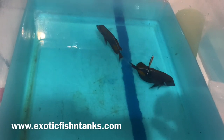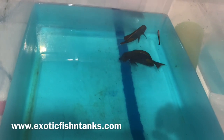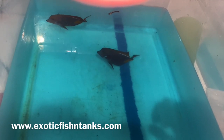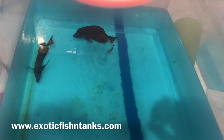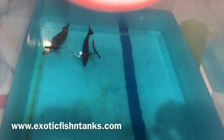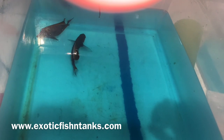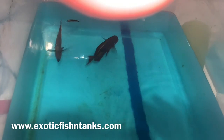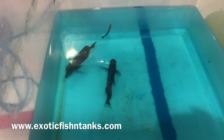Any questions? Fish Guy Rodney, 469-682-8841. ExoticFishandTanks.com is located in the lower left-hand corner. I'll have these priced and up on the website this evening. You can also find the website link in the description.